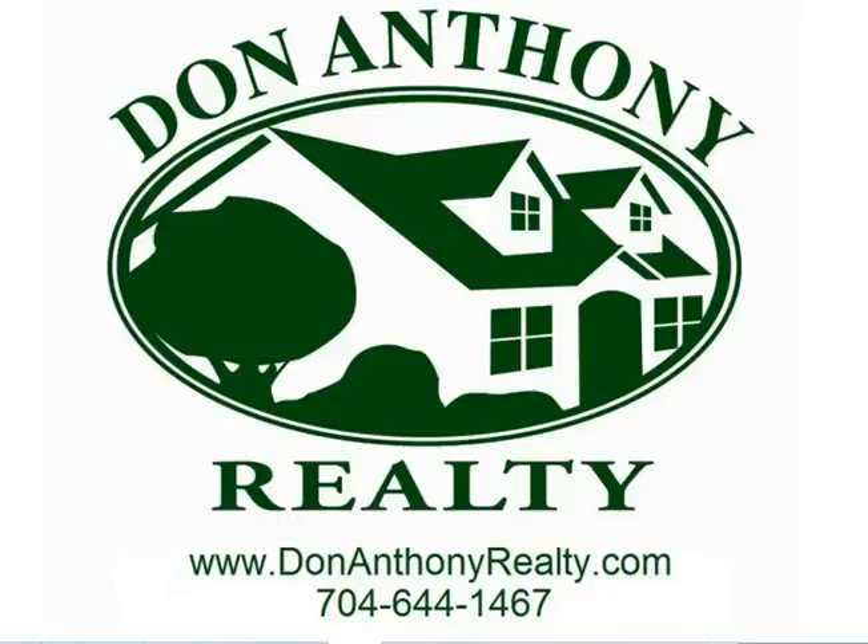Hi, this is Don, the owner of Don Anthony Realty. I just wanted to give you the inventory report for the Charlotte, North Carolina region for October of 2010.